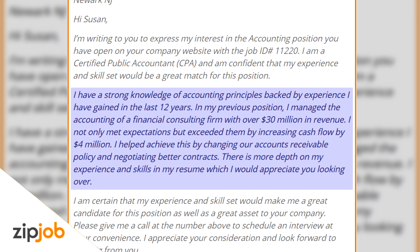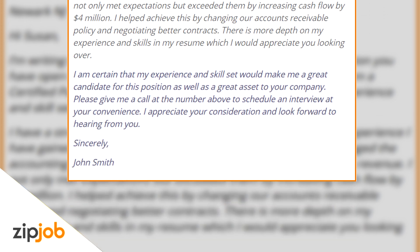'There's more in depth on my experience and skills in my resume, which I would appreciate you looking over. I am certain that my experience and skill set would make me a great candidate for this position, as well as a great asset to your company. Please give me a call at the number above to schedule an interview at your convenience. I appreciate your consideration and look forward to hearing from you soon. Sincerely, John Smith.'